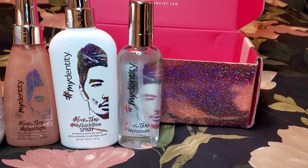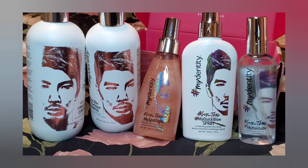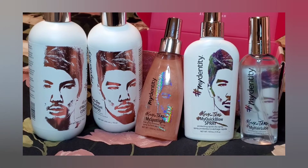The fourth thing I'm pulling out is the Hashtag My Hair Lube — a hair finishing lubricant that reduces breakage by 98%, controls frizz and flyaways, and improves shine, manageability, and smoothness.